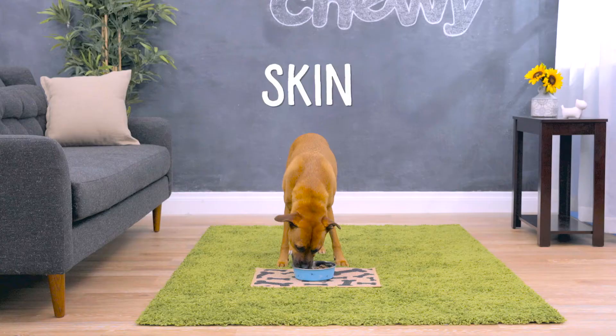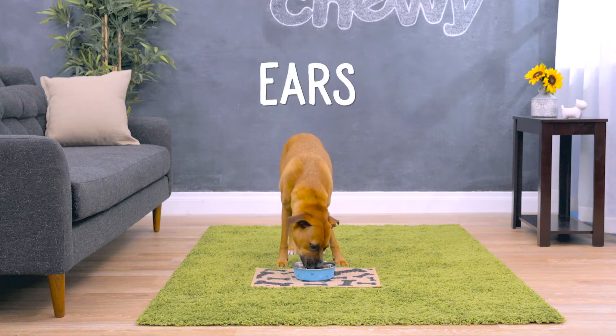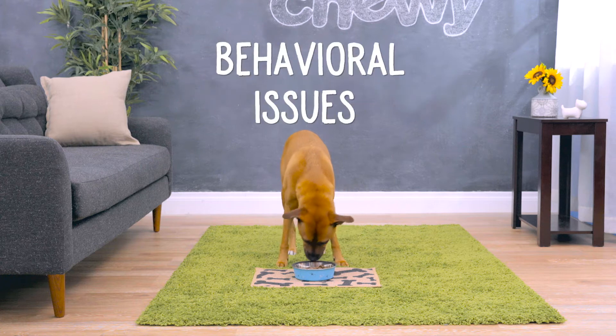With a formula to support sensitive skin, joints, ears, eye tear stains, digestion, and behavioral issues, there's something for every dog.